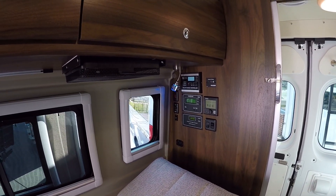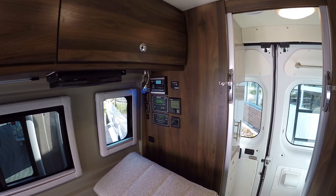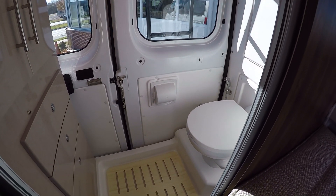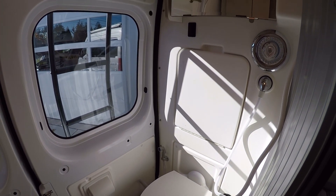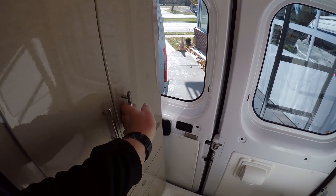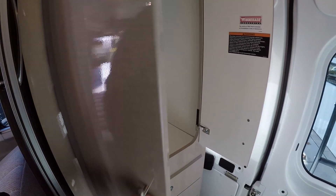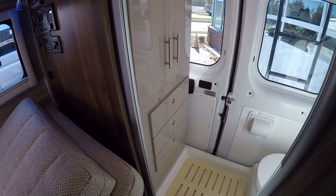It does have an Onan generator on board here that will run everything just fine, including the air conditioner. And we have a nice bathroom area here — porcelain bowl toilet, foot flush, bamboo treated wood as the floor mat. The sink will pull down there and we'll have a medicine cabinet. There's quite a bit of storage back here too — this is all treated for water, which is nice. Nice big hanging clothes closet here — they really do a great job of giving you all the storage you need, with plenty of shelving down below.